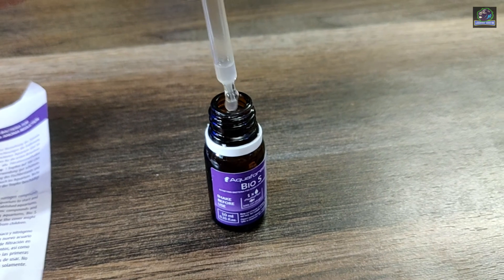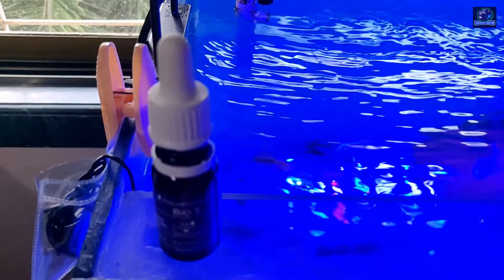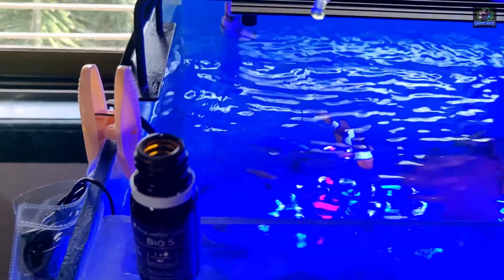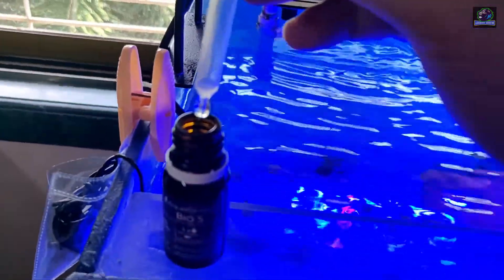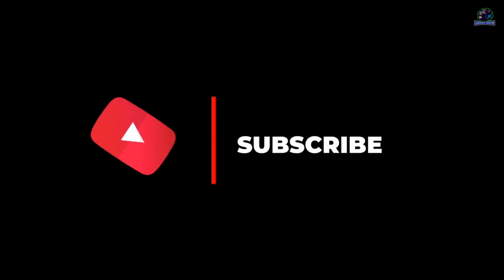The Aqua Forest Bios comes in 10 ml and 50 ml sizes and has an expiry date on it. I've been using this bacteria for quite some time and I prefer this over the Pro DBio Biodigest. Thank you for watching — stay tuned for more upcoming videos, and do subscribe to my channel. Take care, bye.